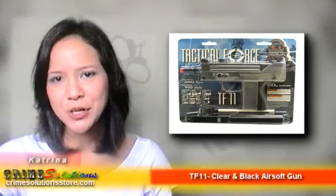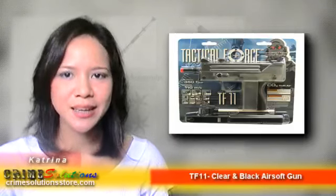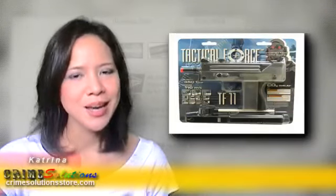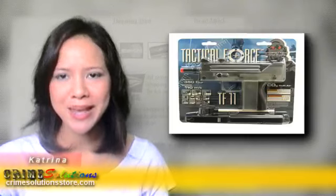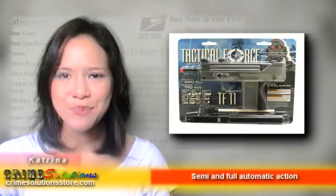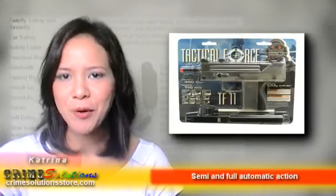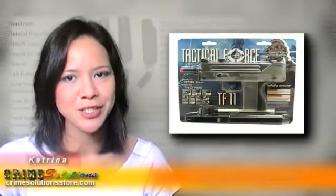Blowback is also featured in this gun so you can get the feeling of firing a real gun. The TF11 Clear and Black Airsoft Gun offers semi and full automatic action which is flexible and can accommodate all your airsoft needs. This baby can shoot 1,000 rounds per minute, and can be used for both primary weapon or sidearm during your airsoft games.